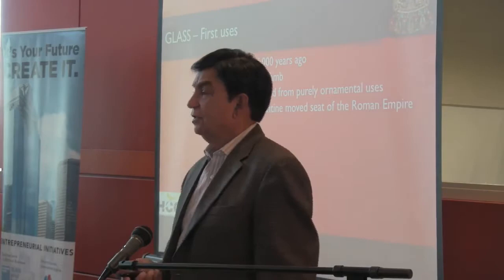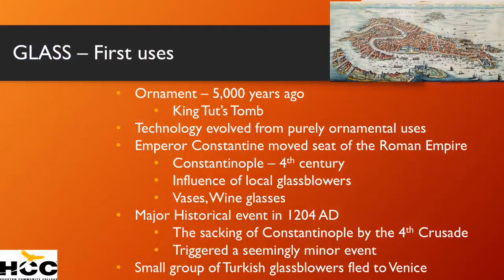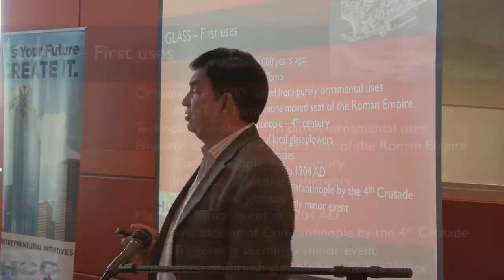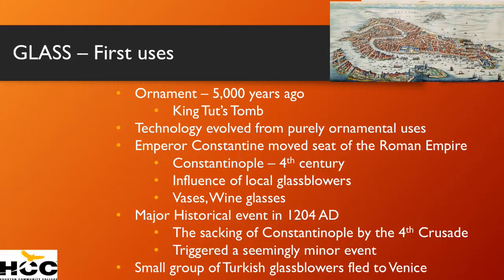A very dramatic event occurred in 1204 AD: the sacking of Constantinople, when it was conquered by the Fourth Crusade. The Crusaders were supposed to go liberate Jerusalem, but instead they said, there's a lot of money, a lot of gold, a lot of jewelry in Constantinople — why don't we make a left turn and go rob and sack them? So they went and sacked Constantinople.